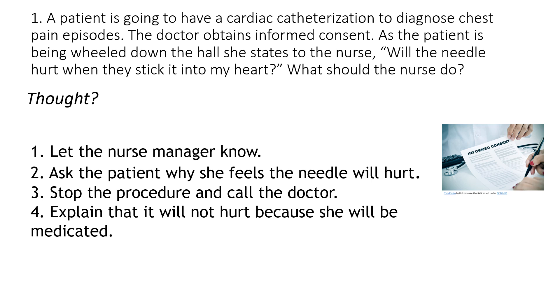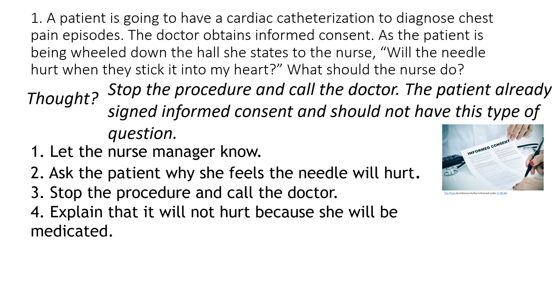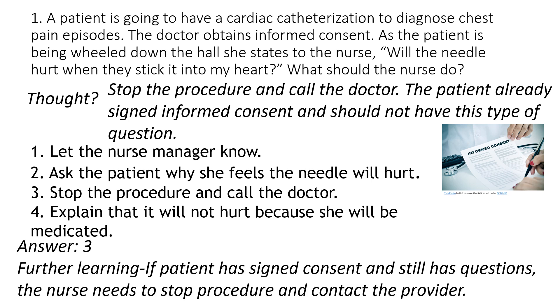The answer here is number three. If we look back at the question, the key here is that the doctor has already obtained informed consent, and now she has a question. Remember, 'do' implies what is your action. And I have to decide, am I still assessing or ready to intervene? The fact that she has already signed informed consent really means she should not have this type of question. So your thought should have been to stop the procedure and call the doctor. Therefore, the answer was number three.